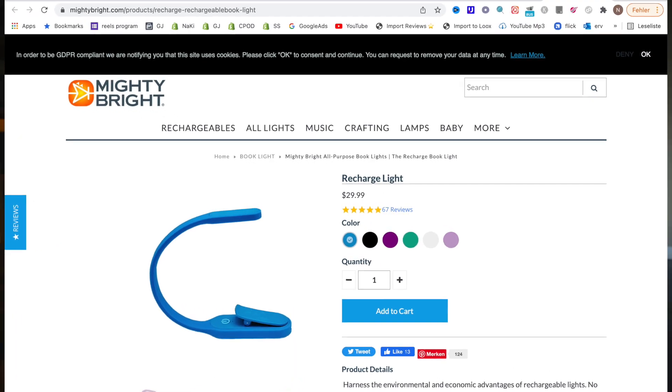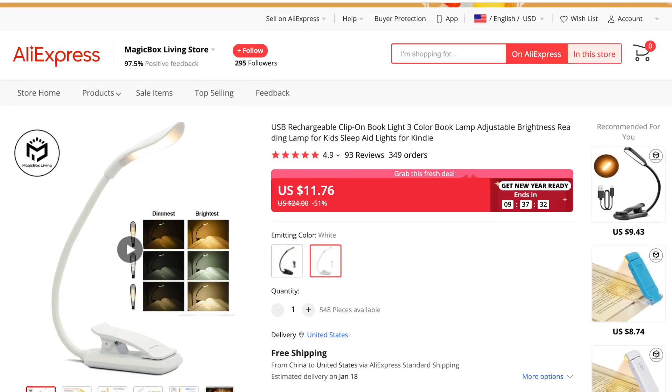This light also creates a certain atmosphere. People sell it for $30 and on AliExpress you get it for $11, so expect a margin of around $19. By the way, if this video gets 250 likes, I'll share a Google document in the description and top comment with all competitor links, AliExpress links, and everything you need to get started.